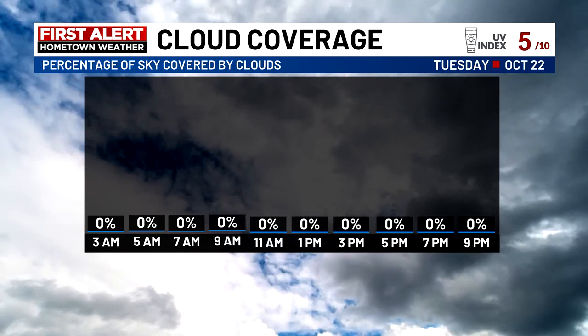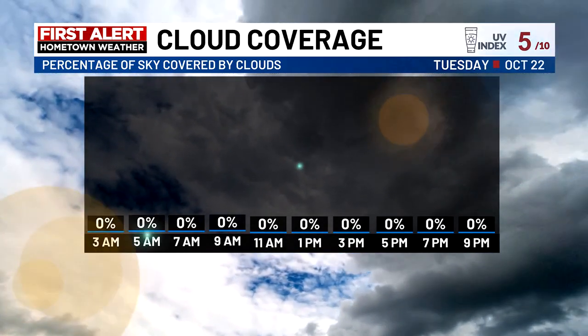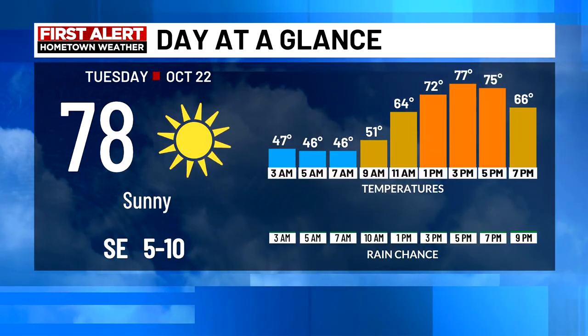Happy Tuesday, everybody. It looks like our string of beautiful sunny weather continues again today. Cloud coverage pretty much null and void. You might see a fair weather cloud or a high wispy cloud, but other than that, crystal clear conditions and deep blue skies.